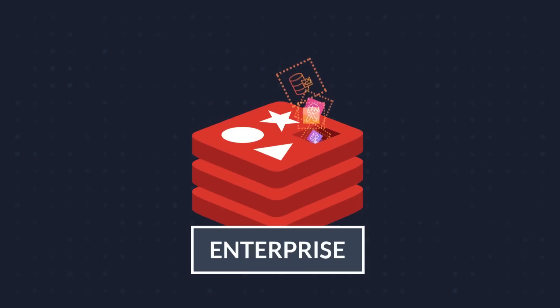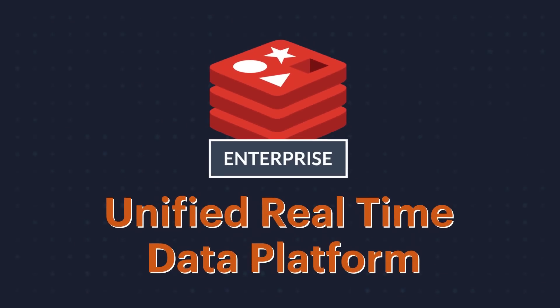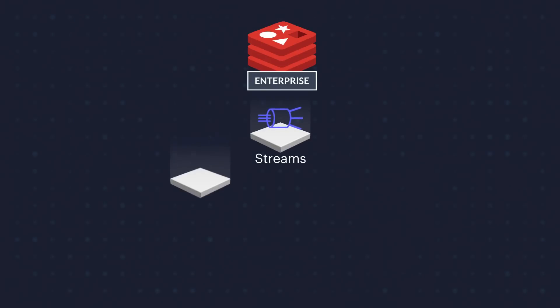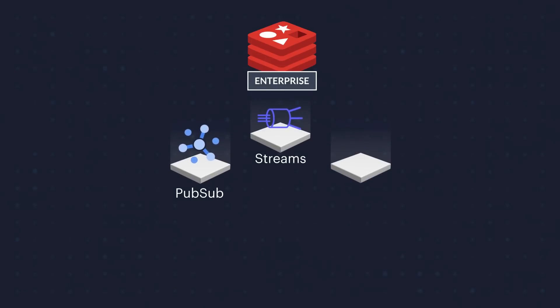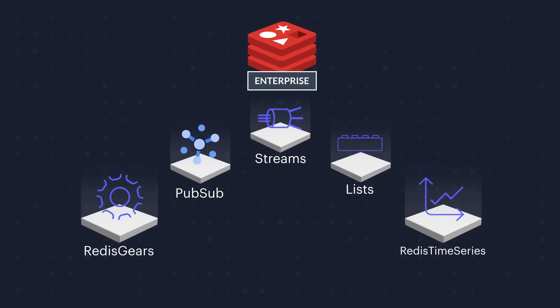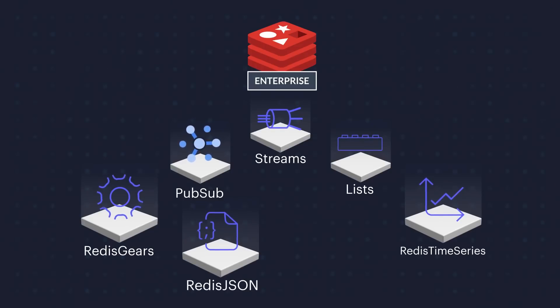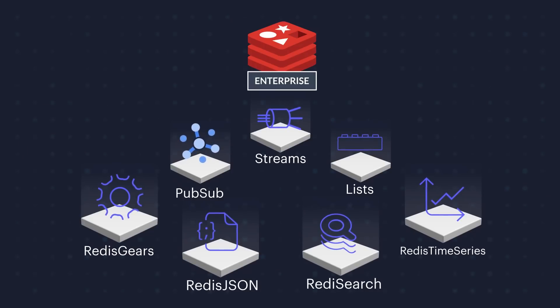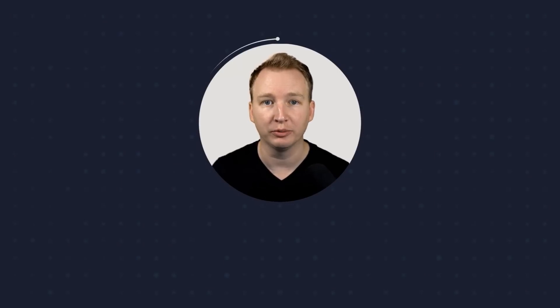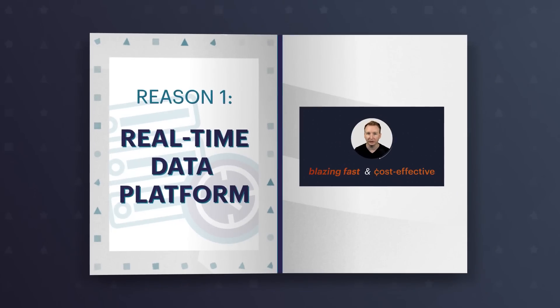With Redis Enterprise, you can minimize all these complexities with the unified real-time data platform. For example, you can use the native features of Redis Enterprise, such as streams for collecting data, PubSub for distributing the data, lists for queuing, Redis Time Series for analyzing, Redis Gears for ETL, Redis JSON for persisting the data, and Redis Search for indexing. You don't need numerous experts to build and maintain it — what you get is a single, fully managed system that's blazing fast and cost effective.